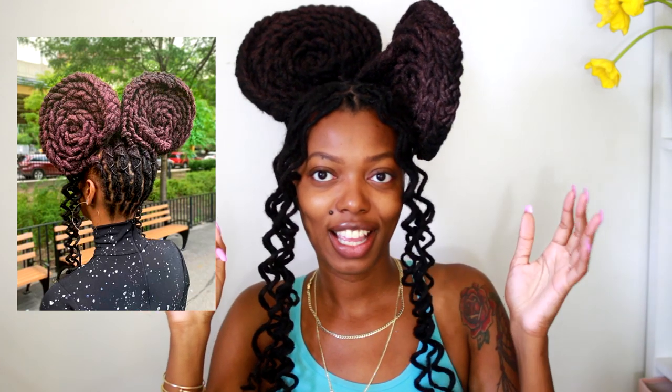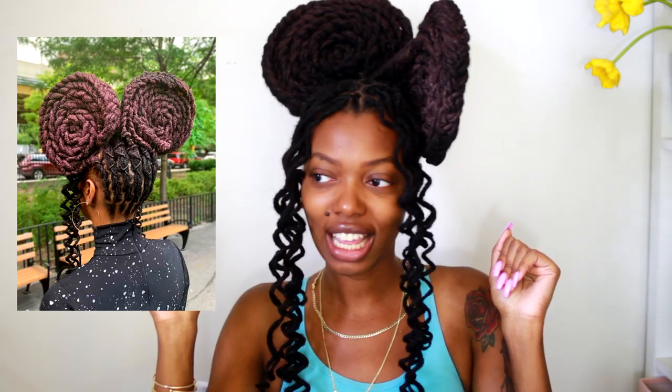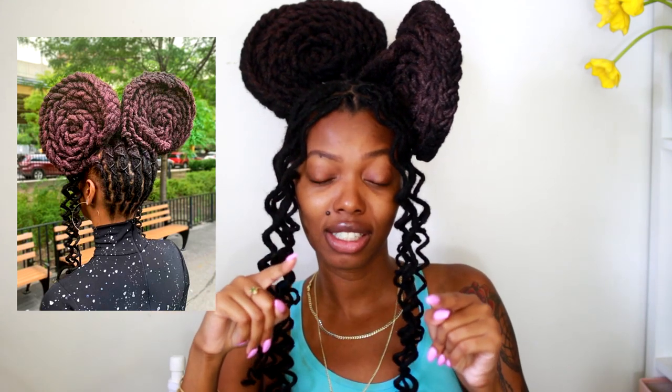I actually haven't gone to that event in a while because I've been traveling, but it's one of my favorite events. Anyway, I have to go to the gym soon, so I'm gonna take this down. I wanted to walk around Queens with this style, but I kind of want some relief on my scalp — although it's not too tight — so I'm going to take it down.